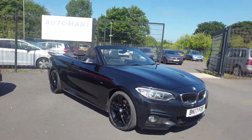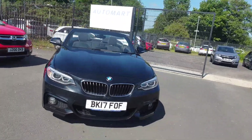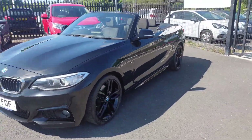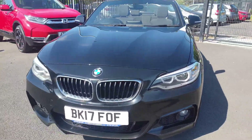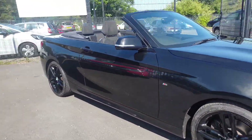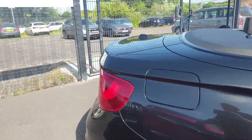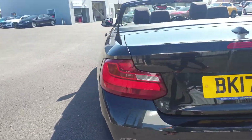Good afternoon guys, it's Adam here from Southport Automart. I'm just here today to show you around this 2017, 17-reg BMW 220d convertible, finished in sapphire black metallic with gloss black alloys which we have just had done, so they're completely unmarked. It really sets the car off, black on black. The car's in fantastic condition.